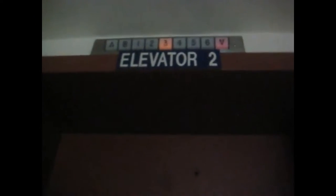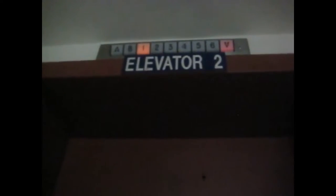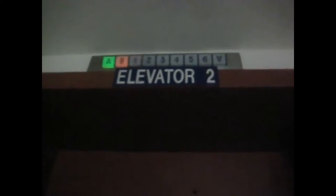This one is an old traction elevator and serves seven floors. It is located in Madison Area Technical College in Madison, Wisconsin. While this is an original vintage elevator,